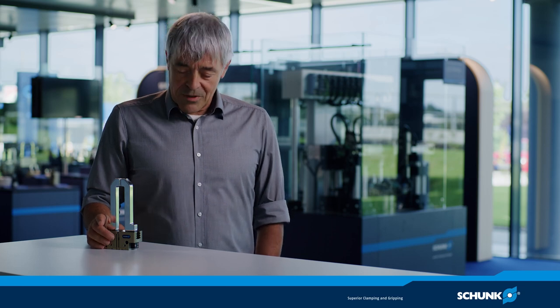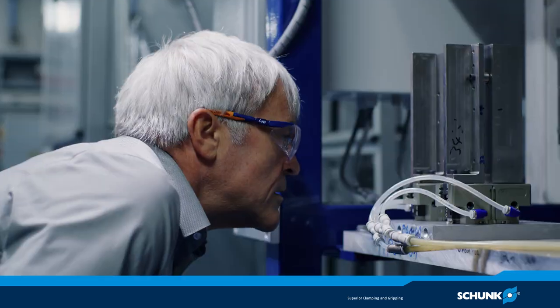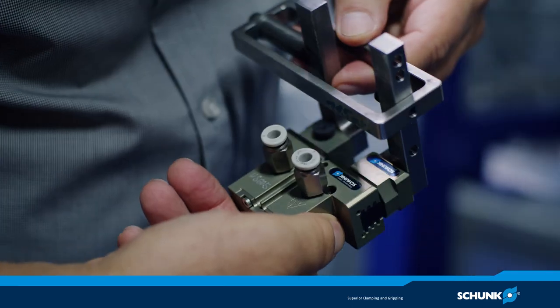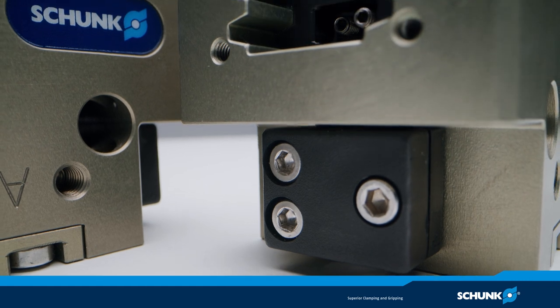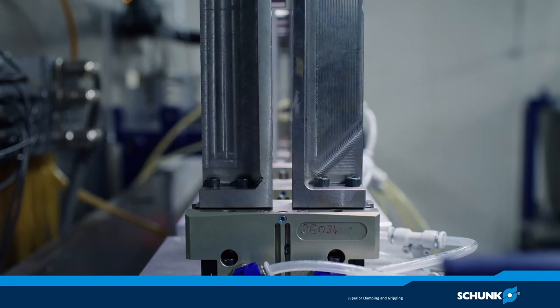The first inspection is done after a million cycles. Then we take the grippers down and they are disassembled. The individual parts are inspected, recorded using a camera and viewed under a microscope. If you don't see any signs of wear on the guide or inside on the pistons and on the diagonal poles, then the gripper will hold and everything is fine.